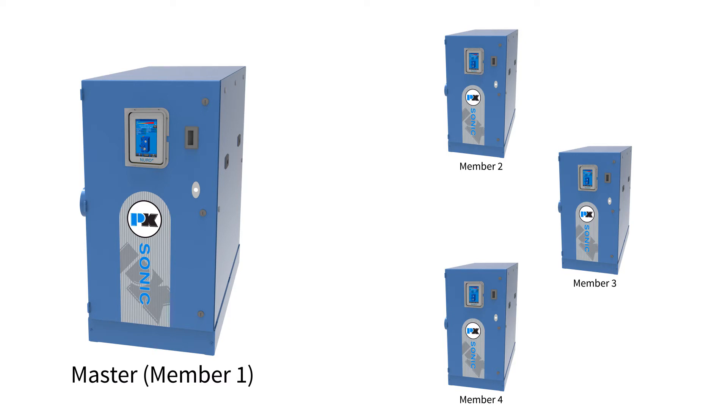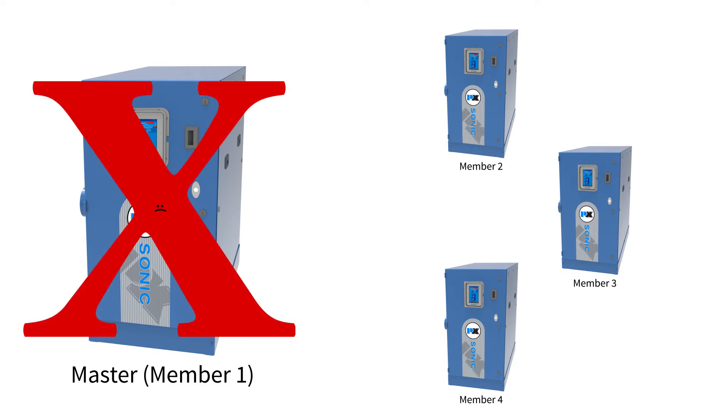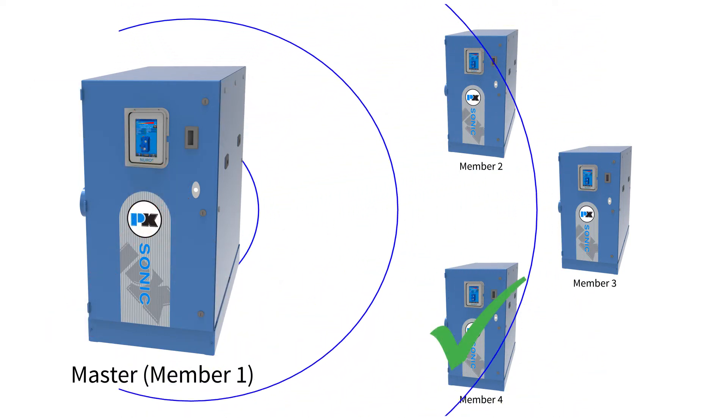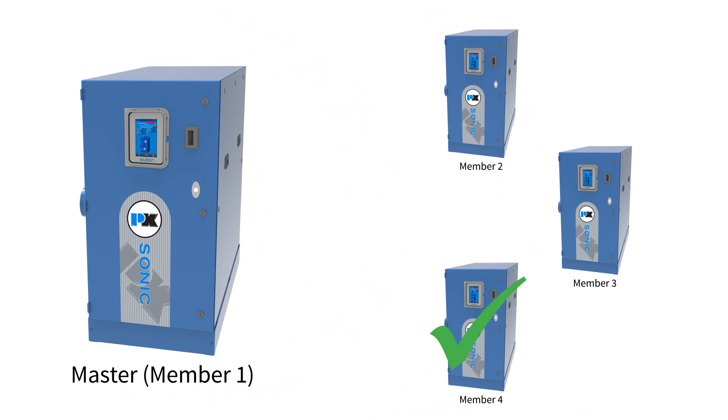If you are worried about what will happen if the master boiler fails for some reason, there are multiple features that combat this concern. The Neuro allows for backup header sensors to be attached to other member boilers. If the master boiler cannot read its own header temperature, it will search the other members for a working sensor to read off of. If this fails as well, the Neuro on the master boiler will simply use the outlet temperature from another member boiler.